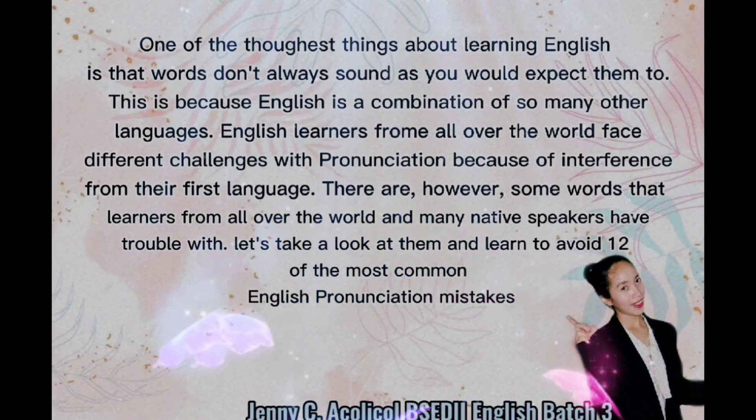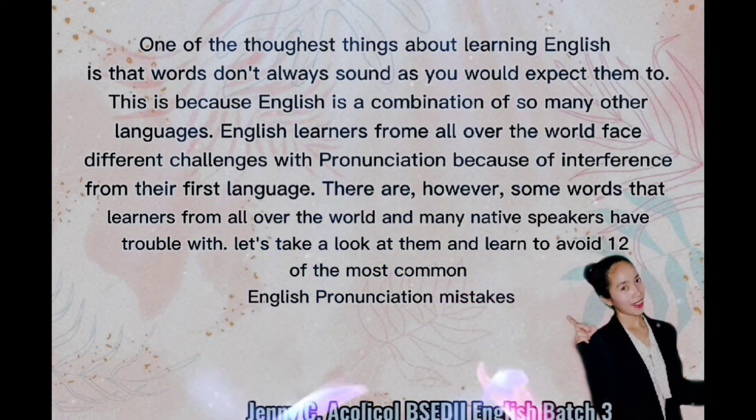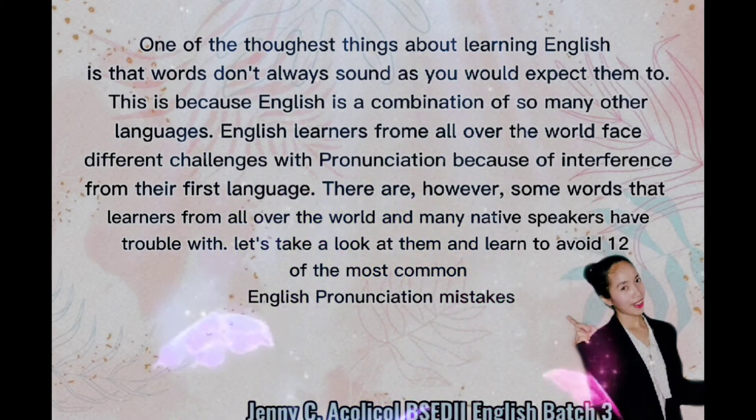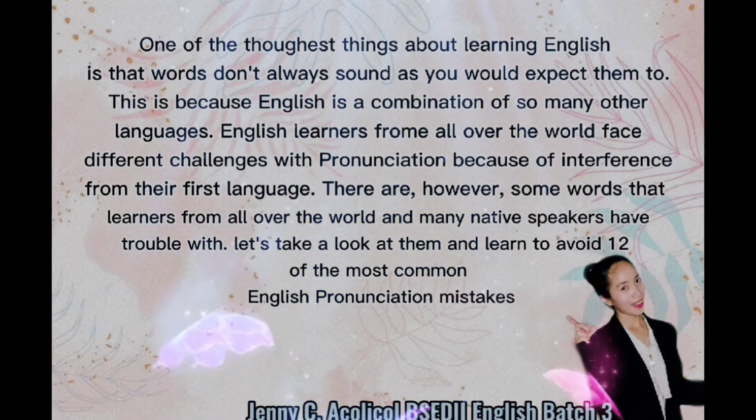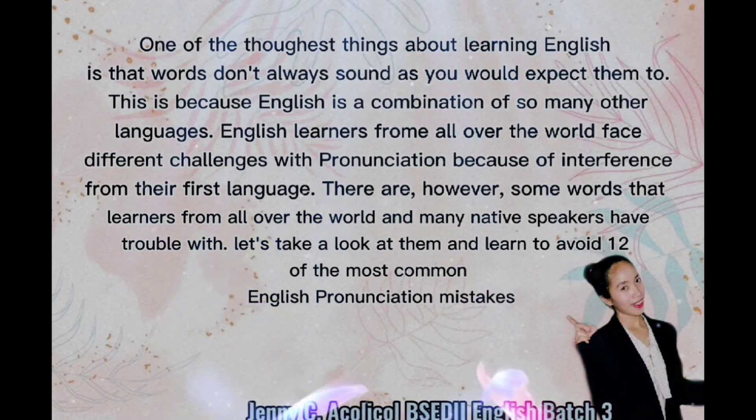One of the toughest things about learning English is that words don't always sound as you would expect them to. This is because English is a combination of so many other languages. English learners from all over the world face different challenges with pronunciation because of interference from their first language. There are, however, some words that learners from all over the world and many native speakers have trouble with. Let's take a look at them and learn to avoid 12 of the most common English pronunciation mistakes.